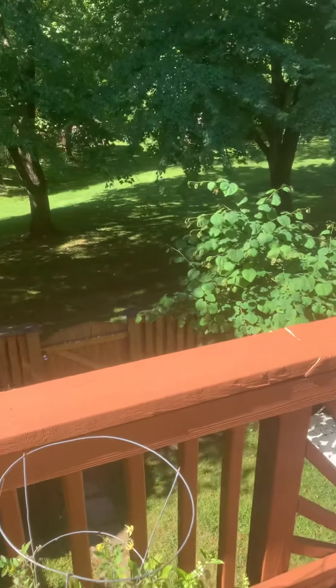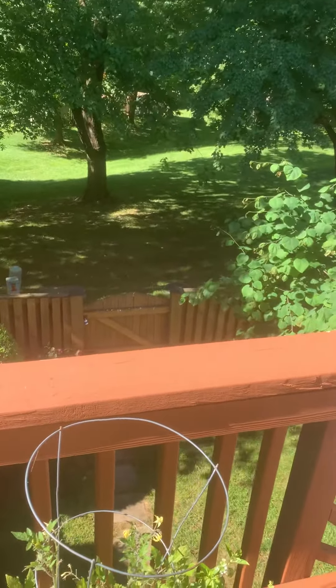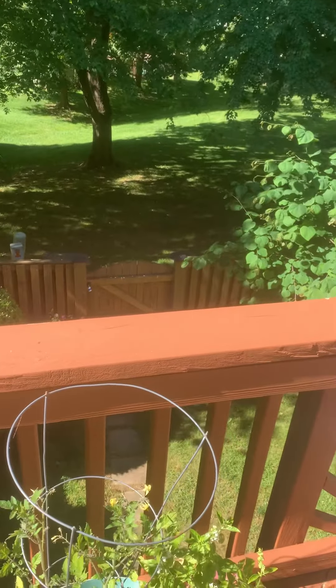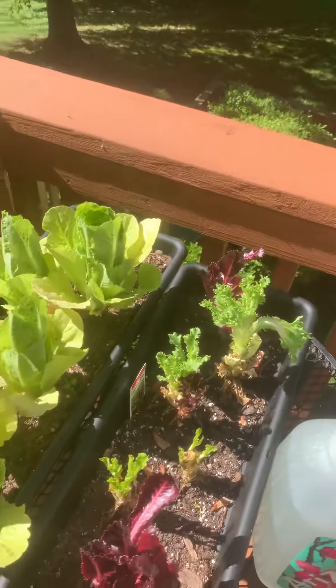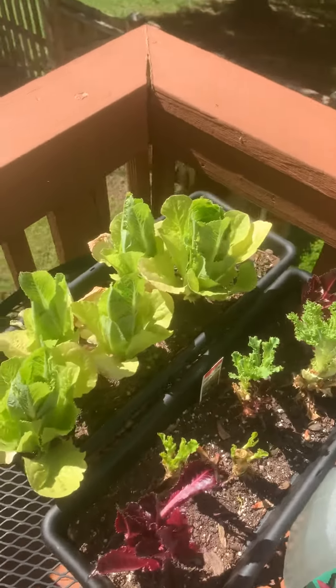Good morning leprechauns! It's Miss Postum and we are standing on my deck and I'm going to show you my garden. I have what's called an edible garden, meaning that all the things that are in my garden can be eaten.